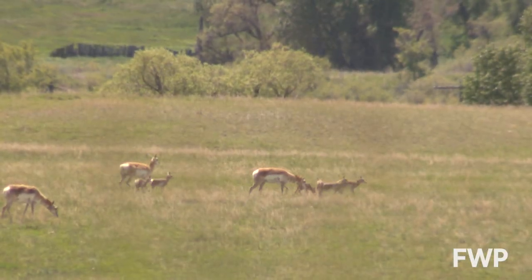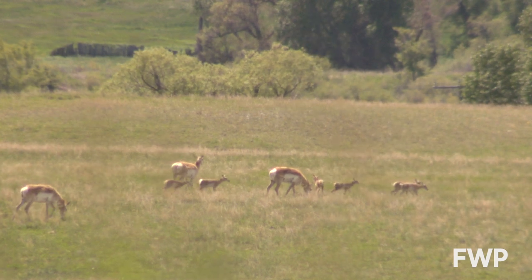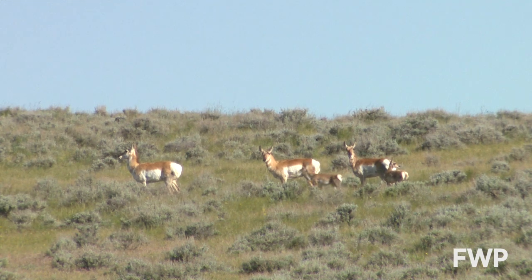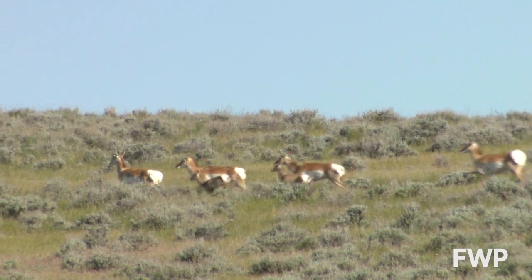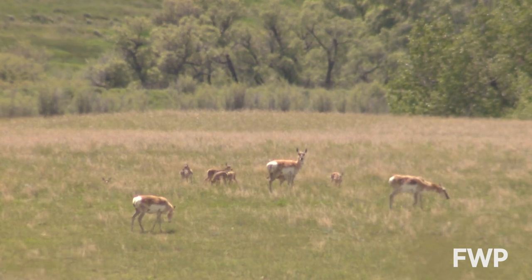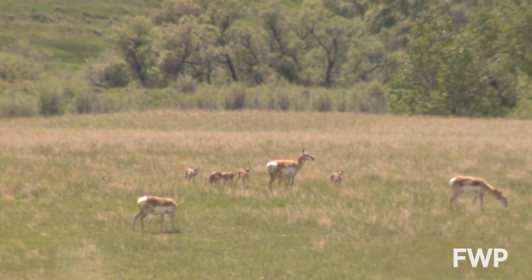Another component of this study will look at why some herds do well and others don't. There are all kinds of things that can be done to help manage migration and habitat. What is needed is so variable across the state that the people who live there — they know best what should be done.